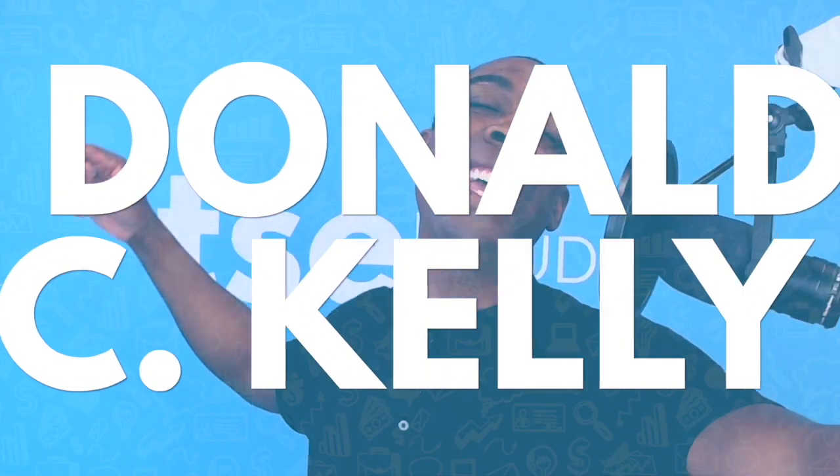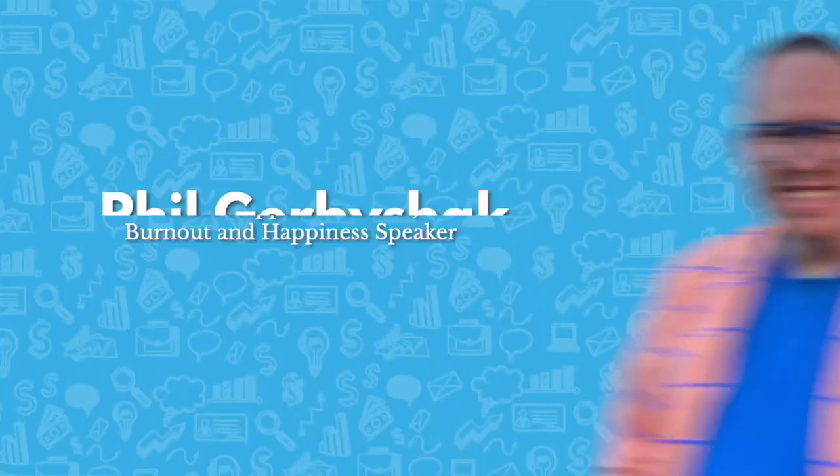Welcome to another great episode of the Sales Evangelist podcast. I'm your host, Donald C. Kelly, the Sales Evangelist, and I'm so excited for another great episode. On this episode, we have a fantastic guest. His name is Phil Gerberchak.